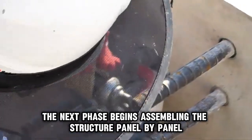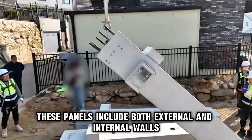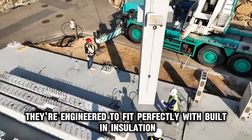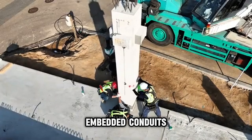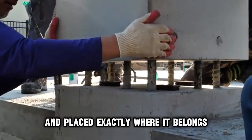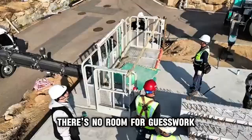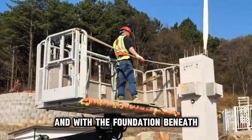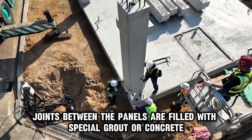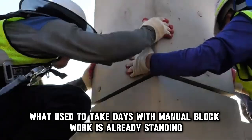Now that the foundation is fully set and cured, the next phase begins — assembling the structure panel by panel. Precast wall panels arrive on site in batches, including both external and internal walls. Each one has already been cured and tested for strength at the factory. They're not just walls — they're engineered to fit perfectly, with built-in insulation, embedded conduits, window and door spaces, and structural reinforcements inside. Using a crane, each wall panel is lifted carefully and placed exactly where it belongs. Joints between the panels are filled with special grout or concrete to lock everything into place. Within hours, what used to take days with manual block work is already standing.